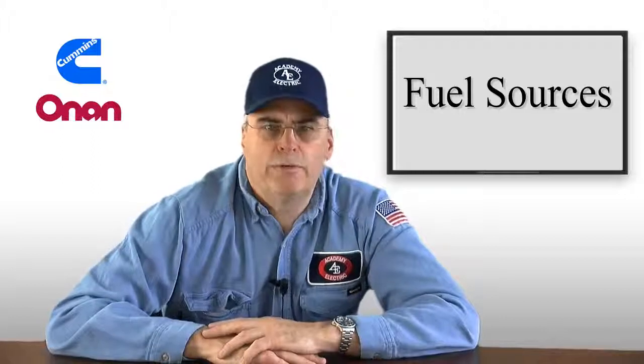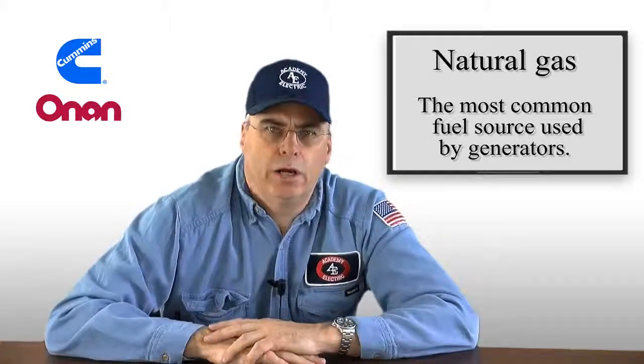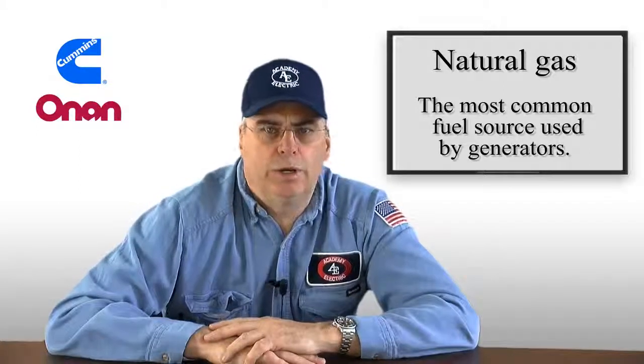Generators 101 continued. The next step is to pick a fuel source. The most common fuel source used for small standby generators is natural gas. However, you're relying on one utility company to back up another.